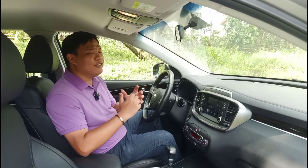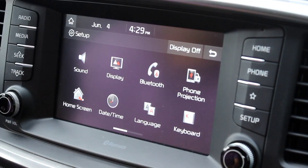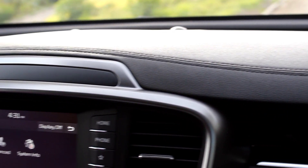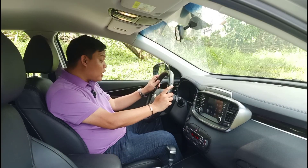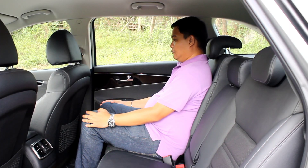The infotainment system is relatively small by today's standards, but it comes standard with Android Auto and Apple CarPlay, which most people will prefer over a slightly bigger screen. You can also use it to tweak various car settings and it has a built-in reverse camera. Overall, this isn't exactly a fancy interior, but nothing feels cheap or low rent — most of the materials are nice and soft to the touch. The leather seats are extremely comfortable, providing decent bolstering and under-thigh support. Only the driver's seat is power adjustable, but you do get lumbar support. You also get a tilt and telescopic steering wheel, so finding your ideal driving position is a breeze.